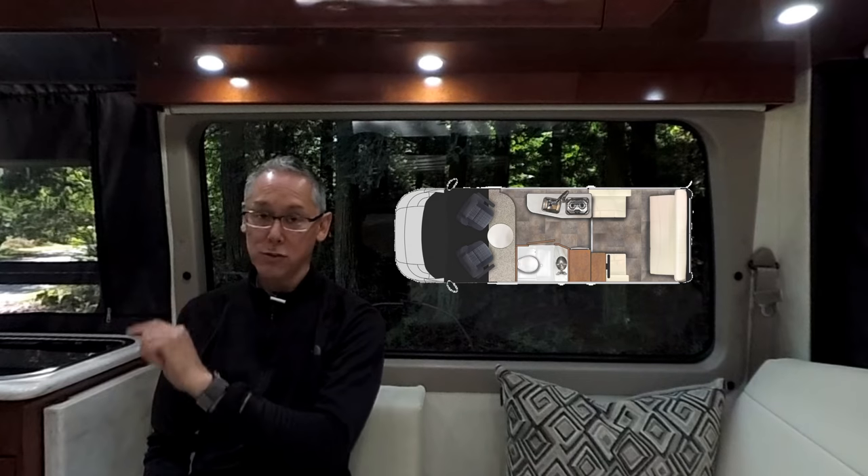The 2018 Pleasureway Lexor FL was just introduced and the FL stands for Front Lounge. This layout is really special and this van is really special. All the high-end components that you would find on their most expensive RVs you're also going to find in the Lexor, and you're going to find it for tens of thousands of dollars less. So without further ado, let's go tour the 2018 Pleasureway Lexor FL.